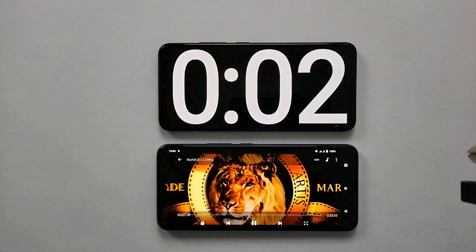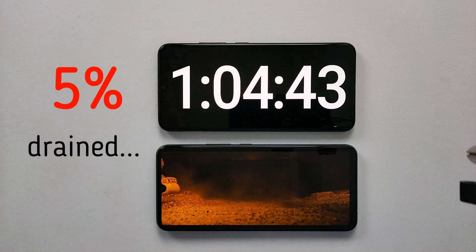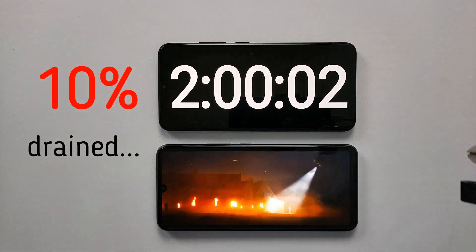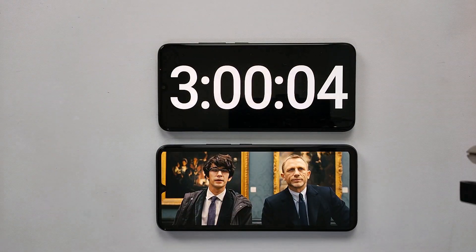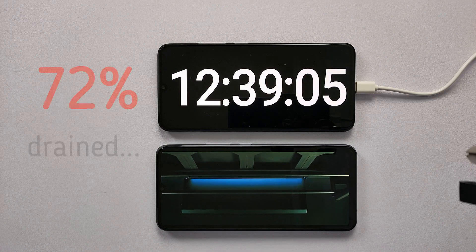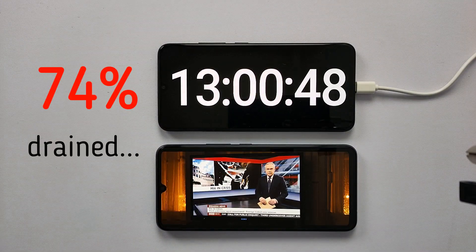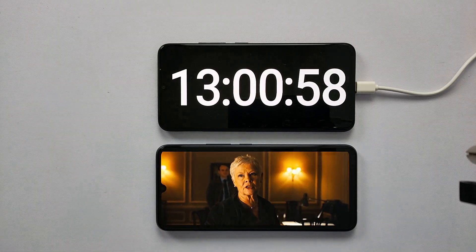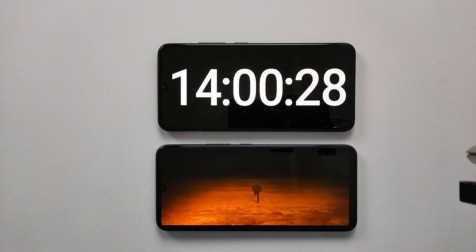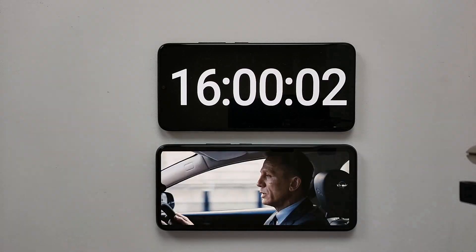I've set the brightness at 50%, the volume is at 100%, both the SIM cards are in and WiFi and mobile data are turned off. And now it's time for our second test.